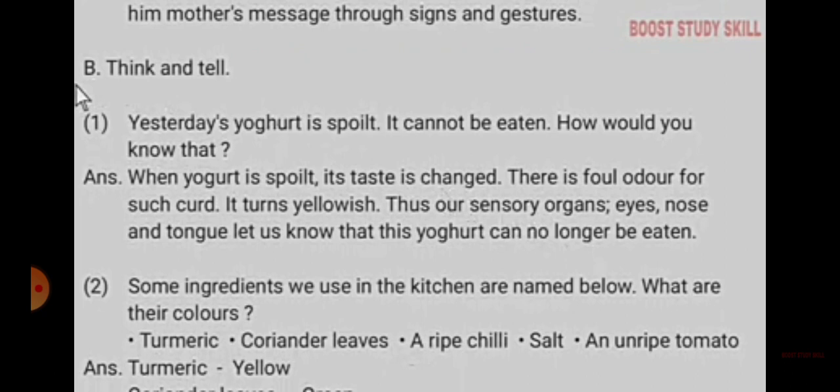When yoghurt is spoiled, its taste is changed. There is a foul odor from such curd. It turns yellowish. Thus, our sensory organs — eyes, nose and tongue — tell us that the yoghurt can no longer be eaten.